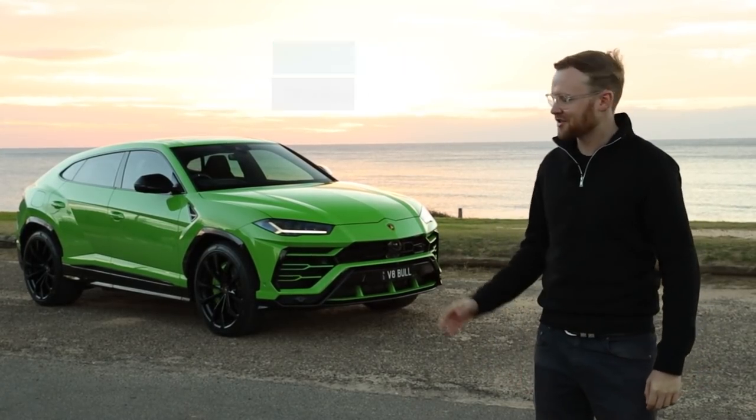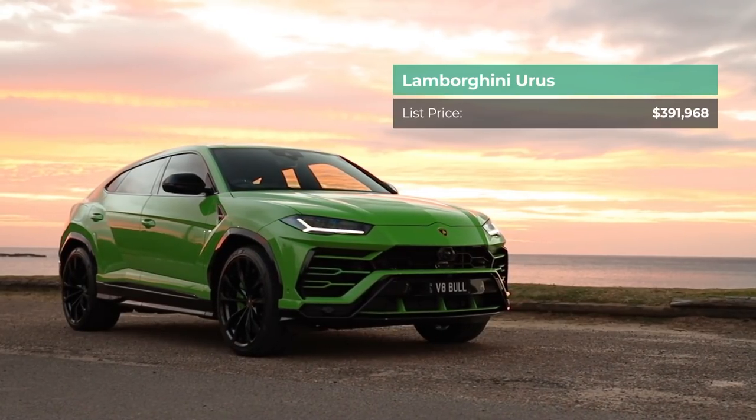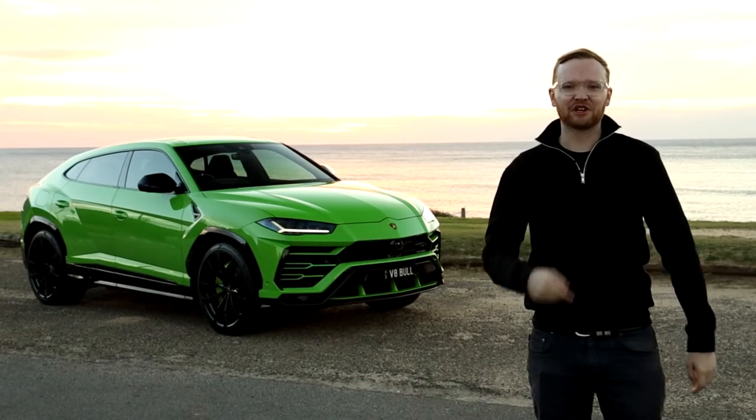I'm Tom Baker, this is Chasing Cars, and this is the Lamborghini Urus. Is it the best SUV in the world? We're going to find out.